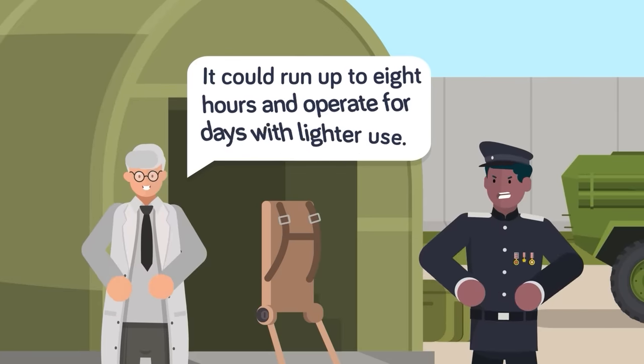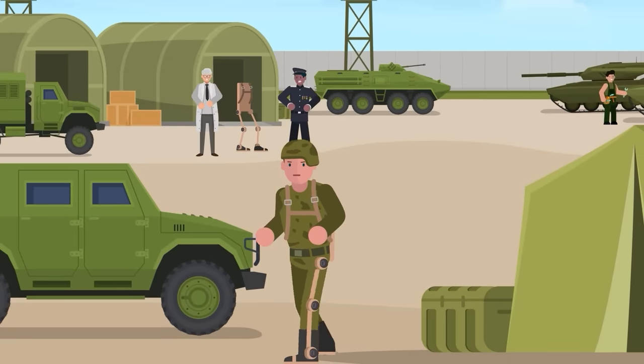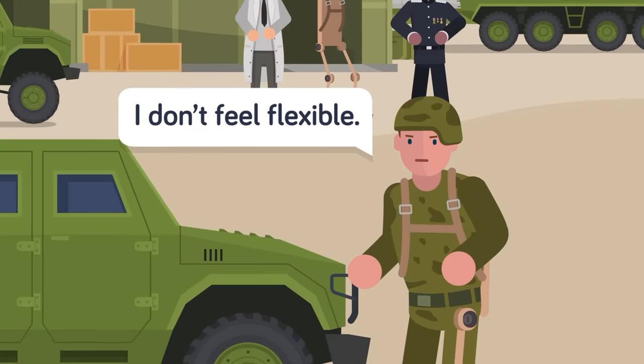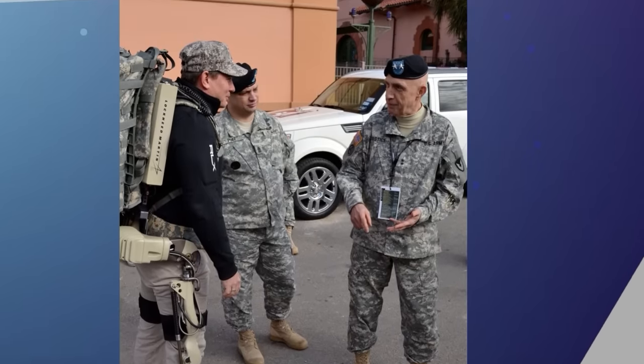Powered by batteries, it would run for up to eight hours while marching and could operate for days with lighter use. While it did perform up to par for weight and none of the troops using it were injured, the army wasn't quite satisfied with the freedom of movement it offered, and it could cause strain on muscles. While it's not currently used in combat, interest in the project remains, bringing us all a little bit closer to being Iron Man.